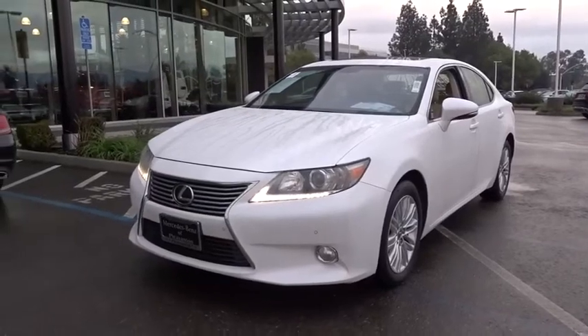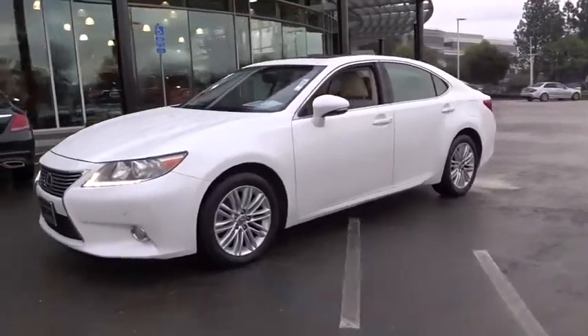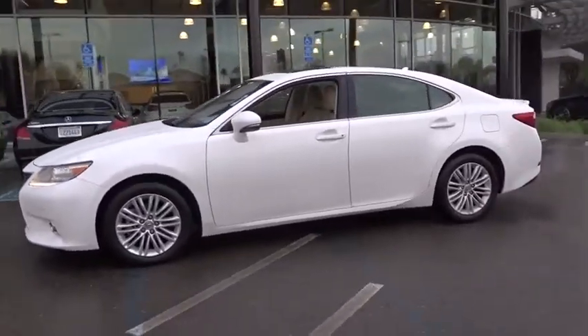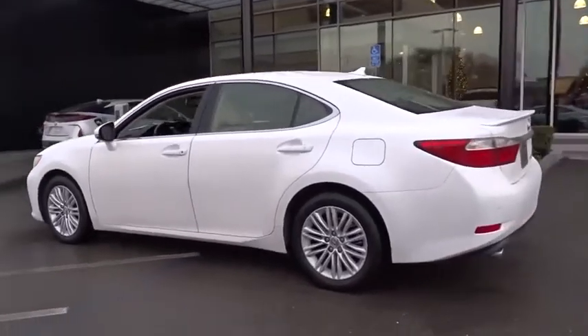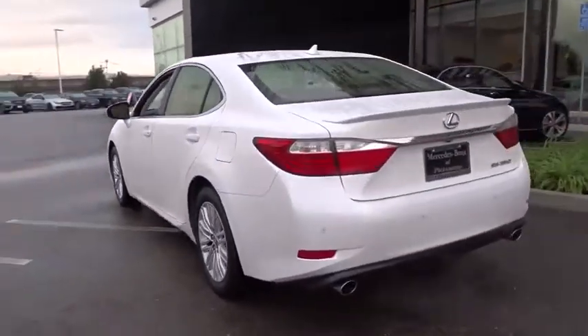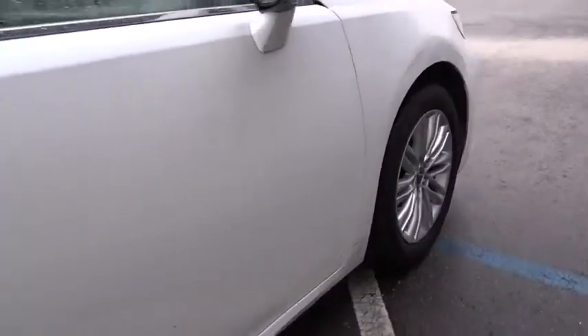Make a great choice today with the 2014 Lexus ES350. The Lexus ES350 is a sophisticated combination of distinctive styling, luxury, and smooth performance. A 3.5 liter V6 engine propels the ES from 0 to 60 miles per hour in 6.8 seconds.